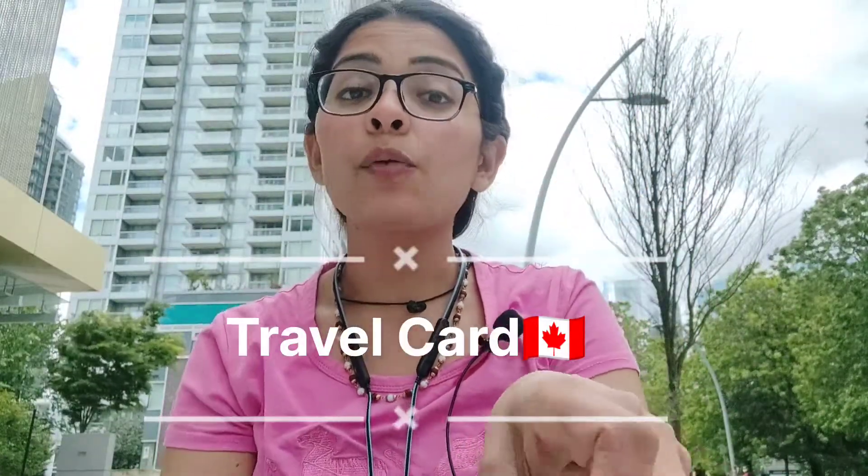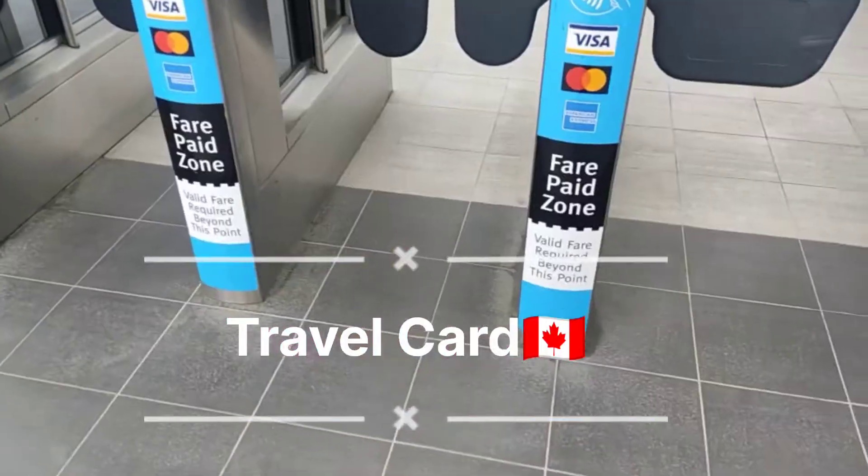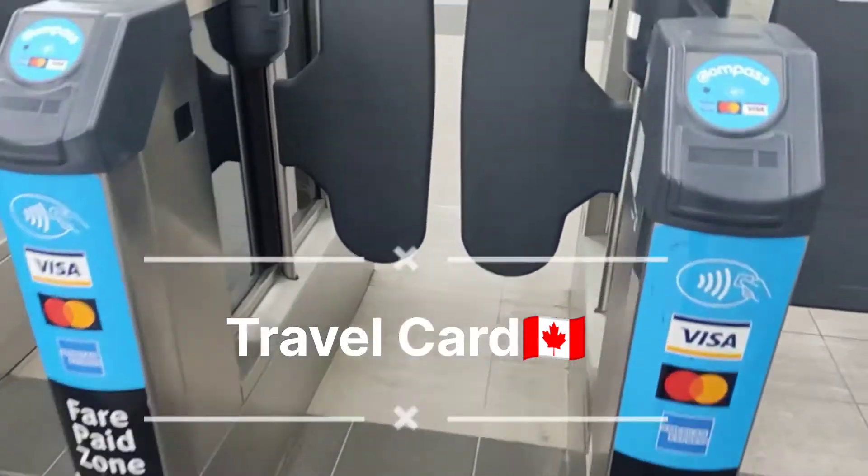A Canadian SIM card is very important because you need to contact all the landlords. The second most important thing is to get your Compass card. What is a Compass card? This is what the Compass card is all about — it can also be called a Presto card.